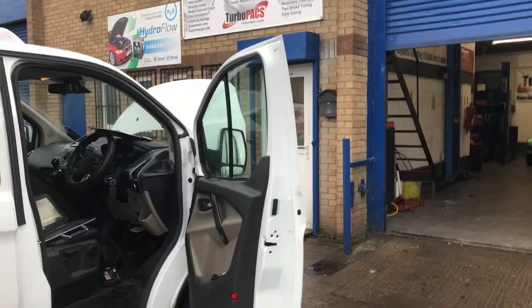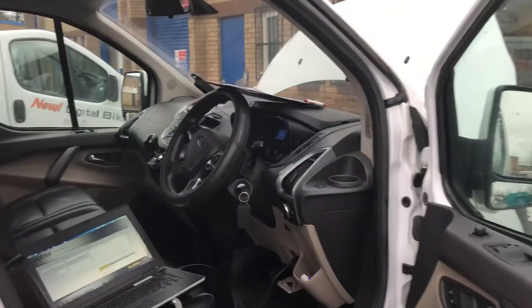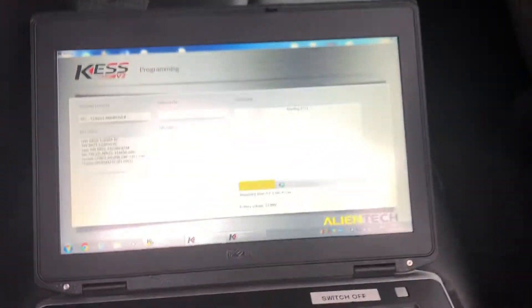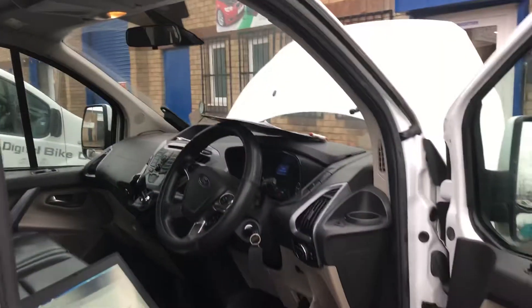The customer's happy. We're also now doing a stage one remap — which, my god, these vans really need. You can see we're just reading as we speak, and when we've got this done I think we'll have a very happy customer.